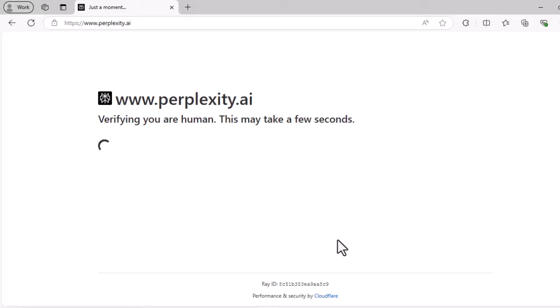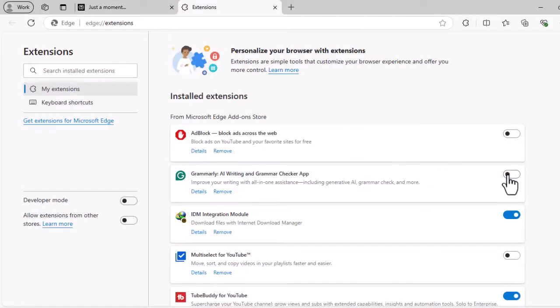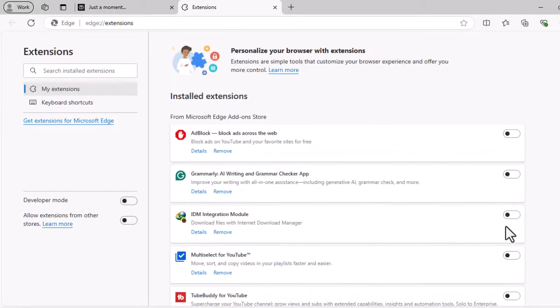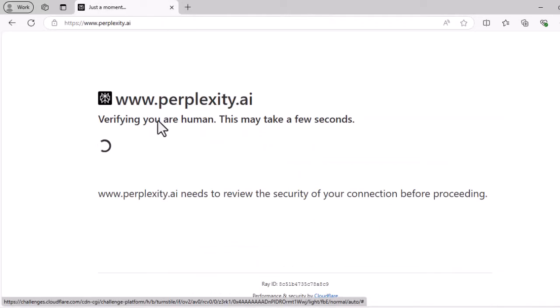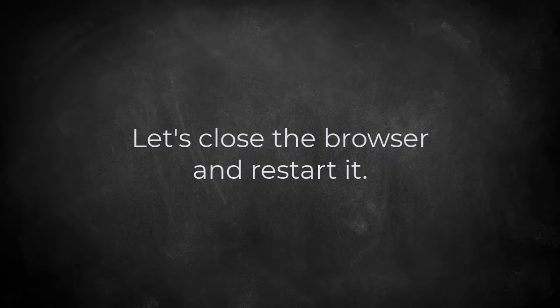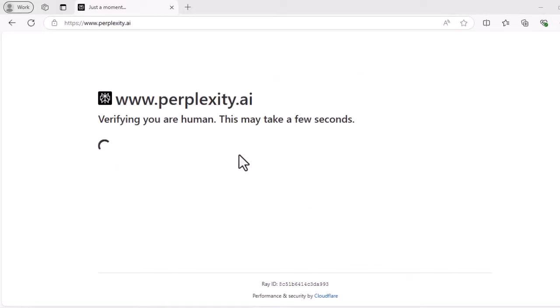The first fix we want to try is disabling the browser extensions to see whether they're causing connection security problems. We have disabled all the extensions to be on the safe side. It looks like disabling the extensions doesn't change the Cloudflare error. Let's move on to the next fix.